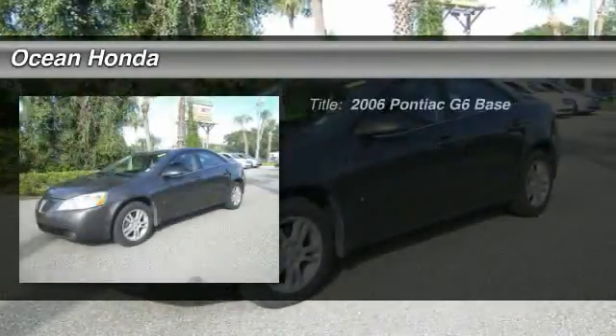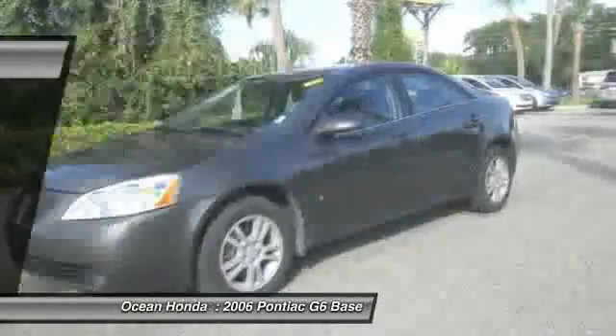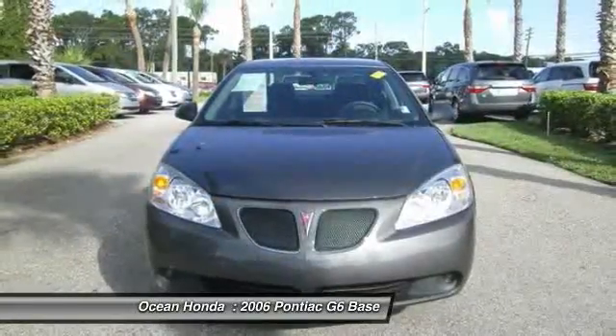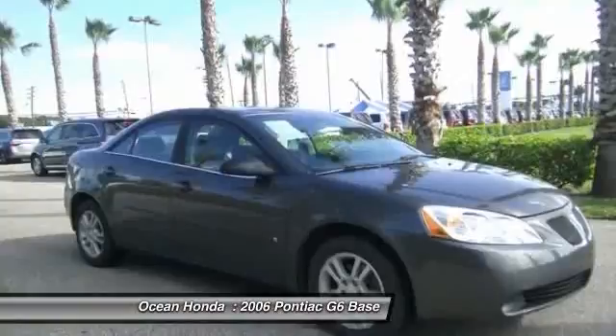The 2006 Pontiac G6, a great-looking sedan with the personality of a sports car. The Pontiac G6 incorporates fine-tuned independent suspension, 219-horsepower V6, and 4-speed automatic transmission with driver-shift control.